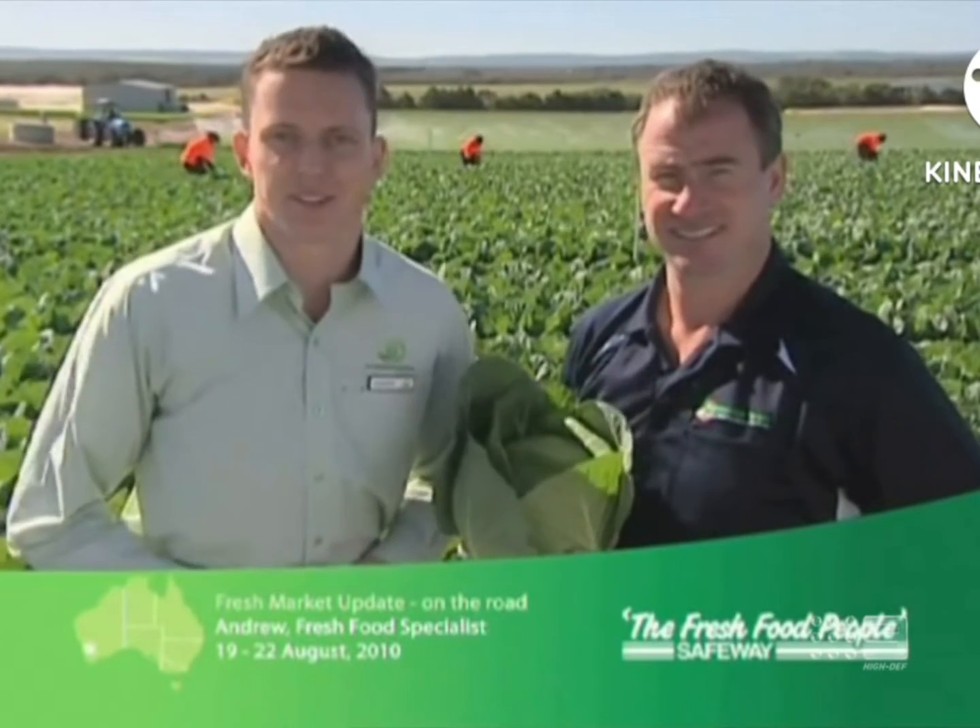Western Australia has fantastic conditions for growing green cabbage, so I'm here with Michael at Bogdundish Farm in Gingin. Michael, what is the growing process for cabbage? Well Andrew, on our farm we grow our cabbage 12 months a year, and all our cabbage is hand planted and hand harvested.